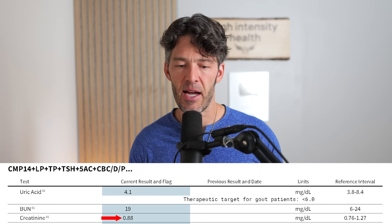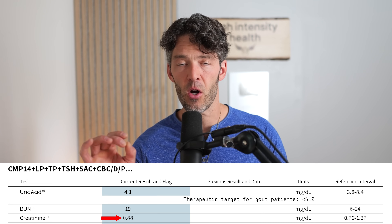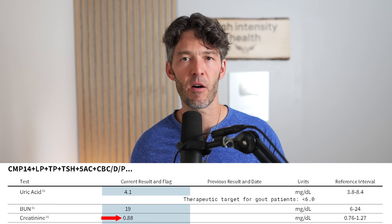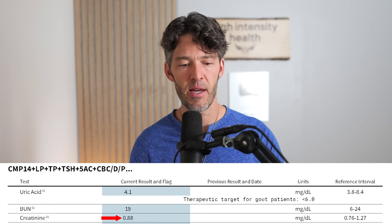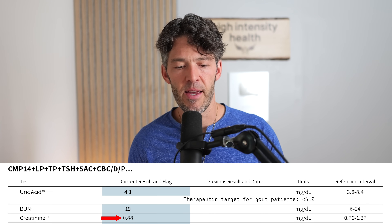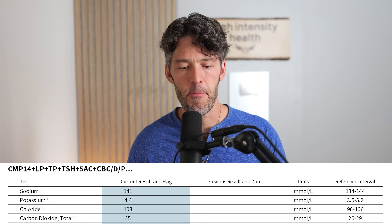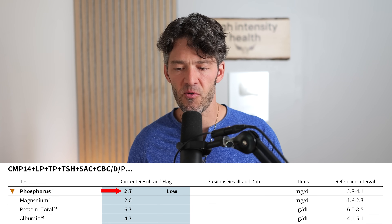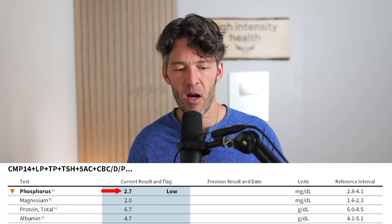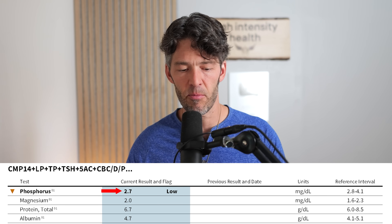My serum creatinine is actually a little bit lower than I might expect — last time I ran this it was 1.2. Creatinine can give you a good idea about your lean muscle mass and whether you're satisfying your protein macronutrients. Electrolytes — sodium, potassium, chloride, CO2 — are always in normal ranges. I'm not sure what to make of the low phosphorus, but I'm not terribly worried about that. We'll go back through bilirubin, alkaline phosphatase, and lactate dehydrogenase a little bit later.